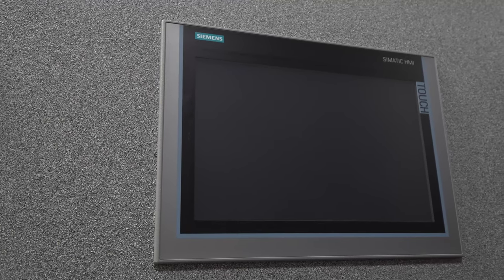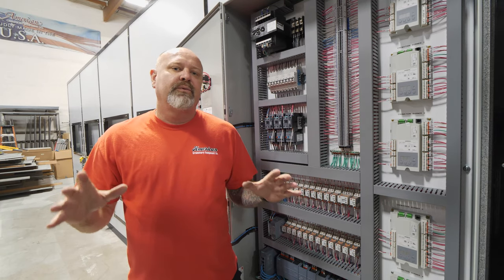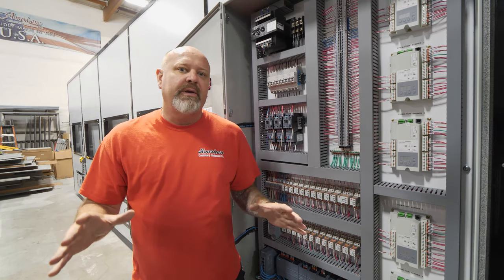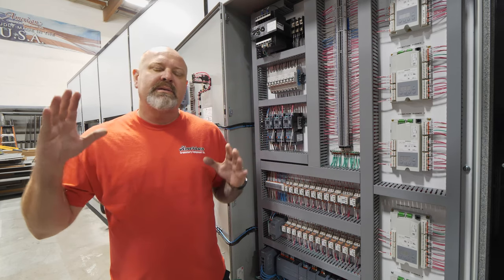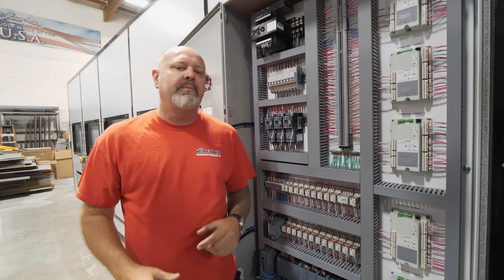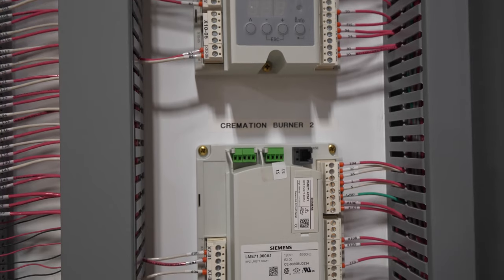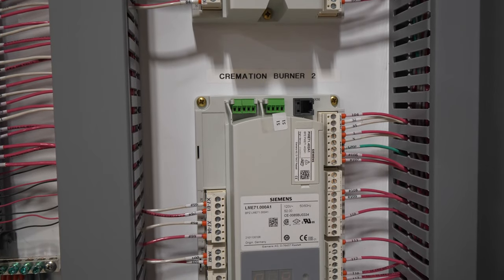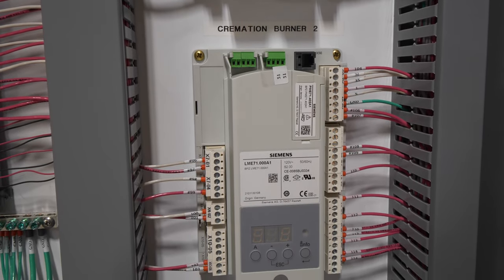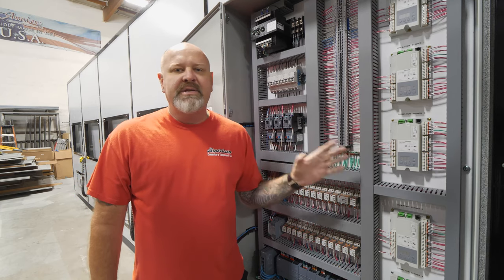Now I want to talk about the control side of the equipment — this is where really everything is dialed in. Siemens teamed up with us and provided some of the best control equipment I've ever seen. When they came to me and said, 'Mike, would you use our LMEs in your flame safeguard?' I said absolutely. All the diagnostics and troubleshooting incorporated into these things are second to none.